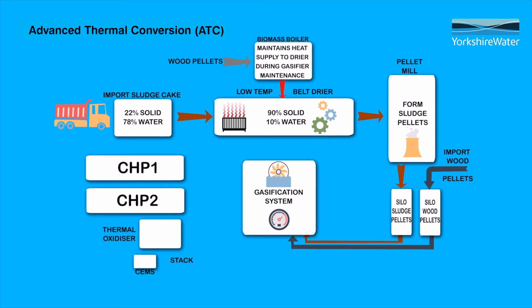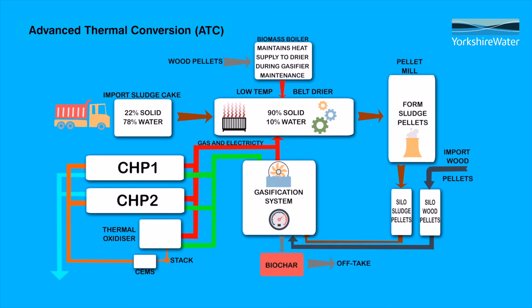Hydrocarbons in the fuel are converted into hydrogen and carbon. This produces a syngas which is around 20% hydrogen, 20% carbon monoxide, and about 2% methane. This is fed into two Jenbacher CHP engines which create electricity and heat. The heat is conveyed back to the sludge dryer where it helps earlier in the process, and the electricity is taken to a grid connection or a private wire connection.